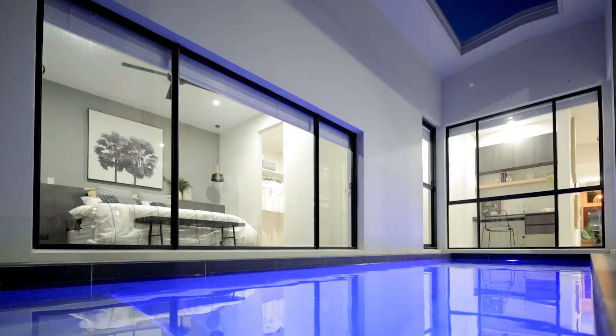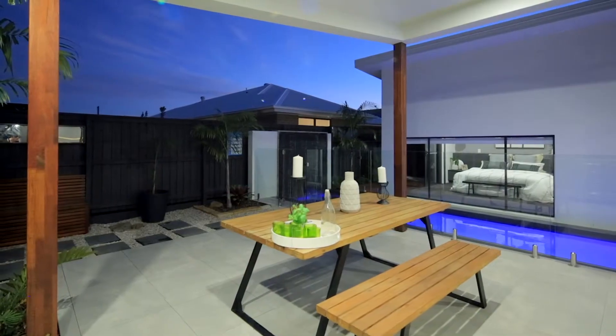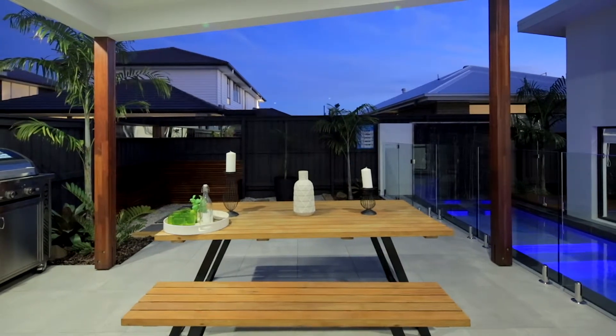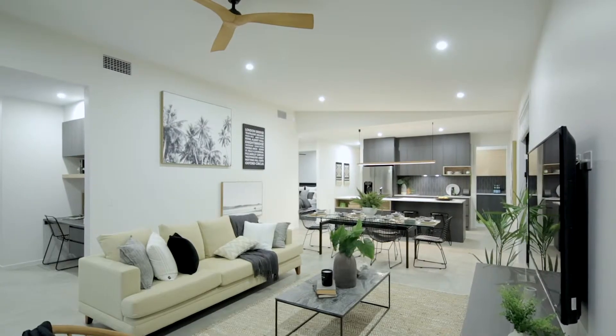Wake up in the morning, sit up in bed and you'll look over the pool. The outdoor entertaining area has been cleverly designed with covered and open area entertaining space. A beautifully laid out kitchen with dark cabinetry, white benches, and an amazing butler's pantry.